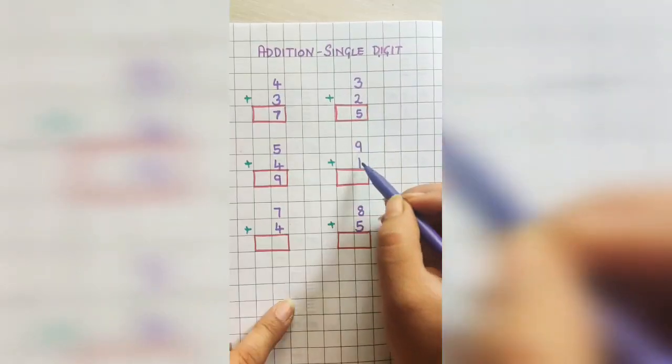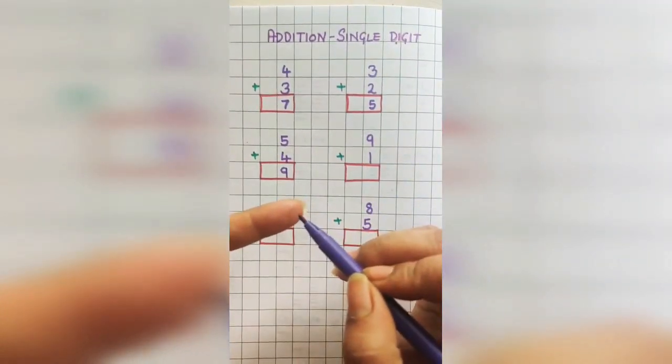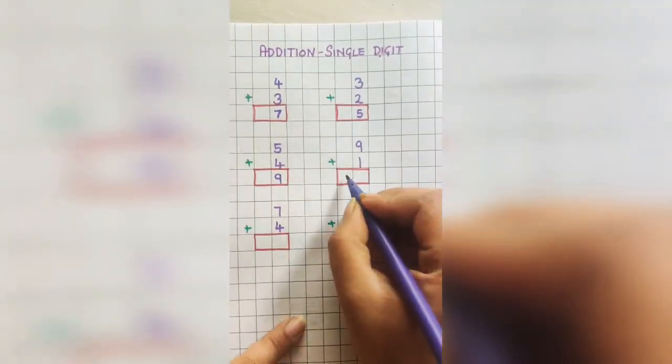9 plus 1. Hold 9 in your mind and put 1 finger out. The next number after 9 is 10. So the answer is 10.